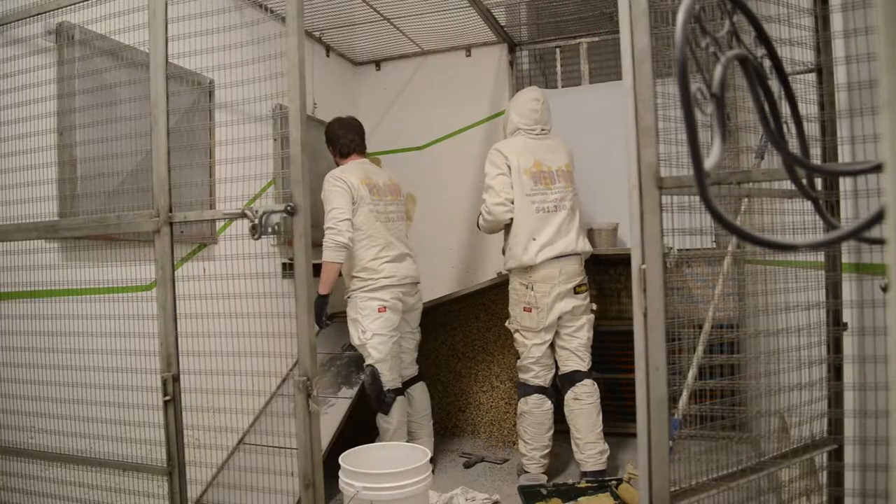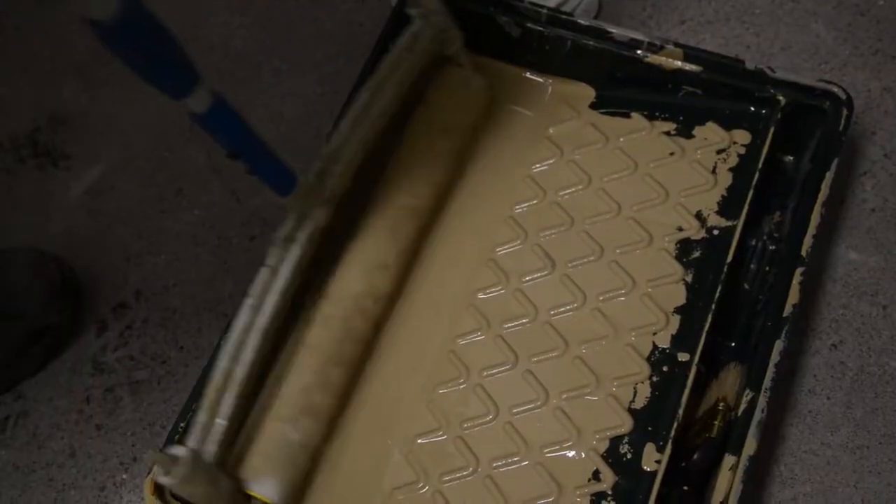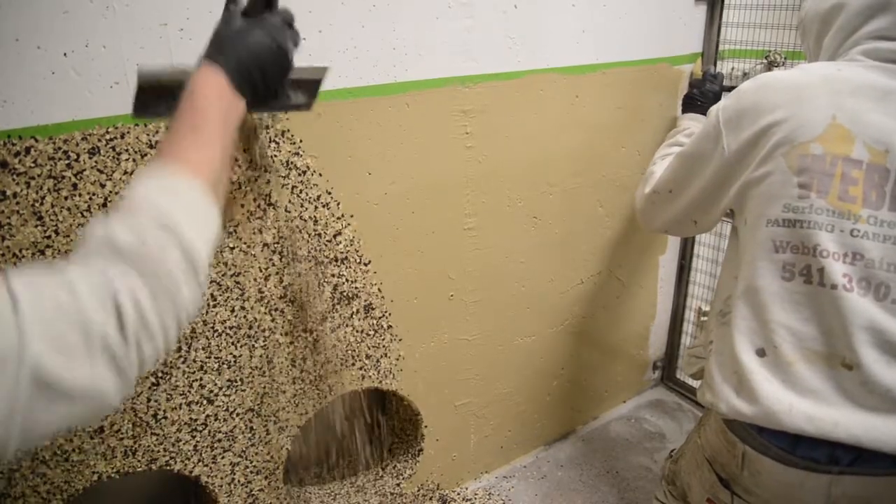The concrete coatings is a perfect example of how we can use our product in animal enclosures. It's incredibly durable, we have a quick timeline and turnaround, and it's really safe for animals to be in and around once we've concluded the project.